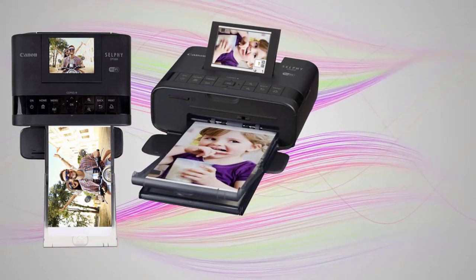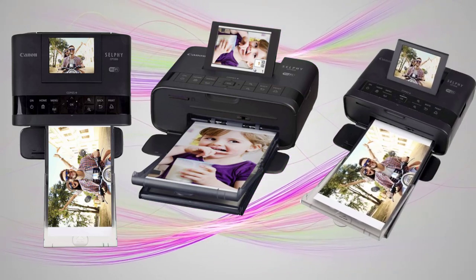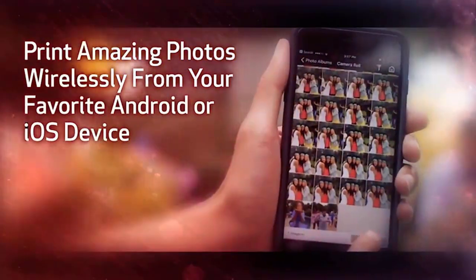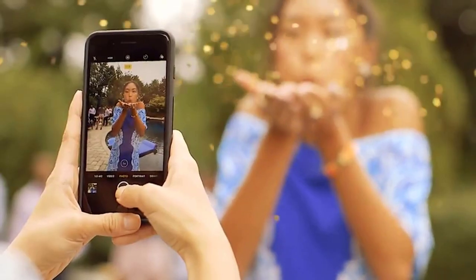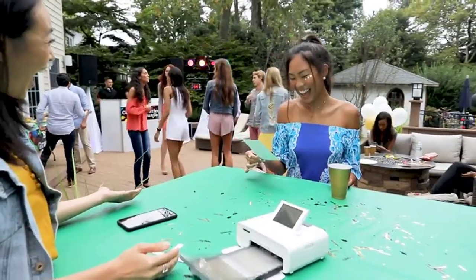Enjoy the simplicity of connecting your smartphone or tablet with ease through the Canon Print app. You can even print directly from USB or your camera's memory card. The sleek portable design lets you bring the Selphy CP1300 with you, and with the optional battery pack you can print and share your memories wherever you are.